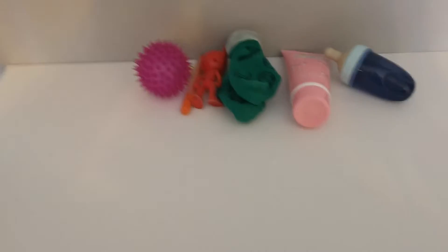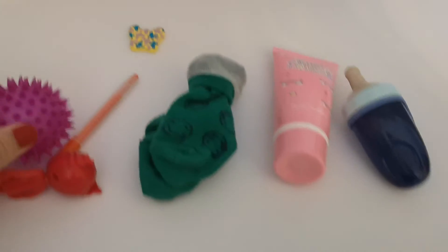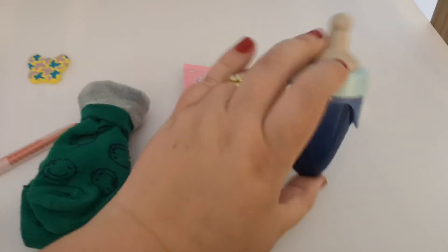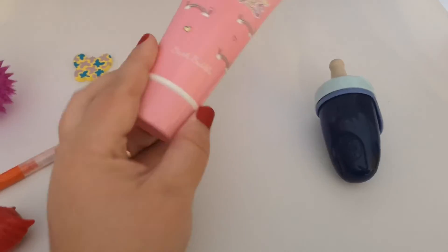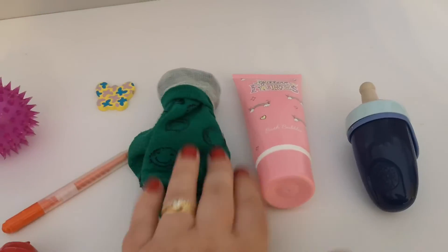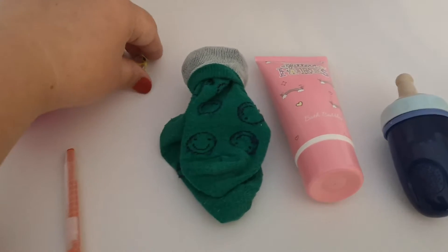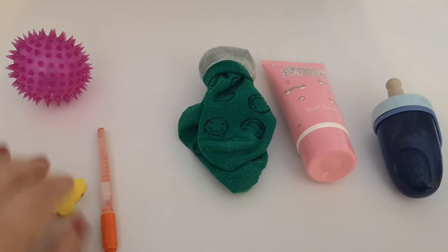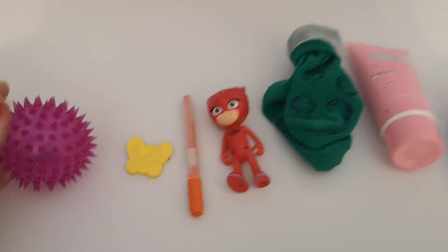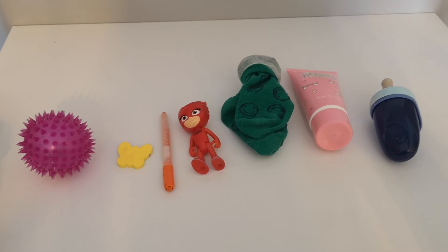Now I've got some things I found in my house — all different colours. I've got something that is blue — that's a little toy bottle for a baby. I've got some pink bubble bath, some green socks, an orange pencil, a yellow butterfly, a red Owlette, and a purple ball. Loads of different colours! Do you know what? I think I've got all of the colours of the rainbow here.